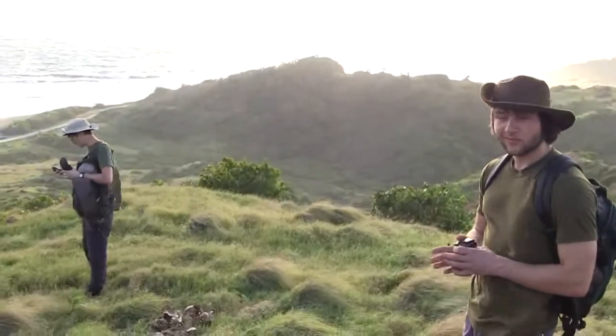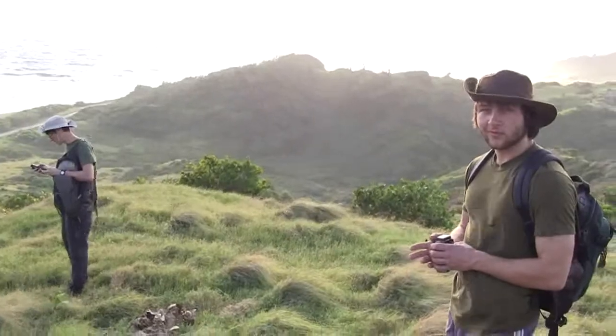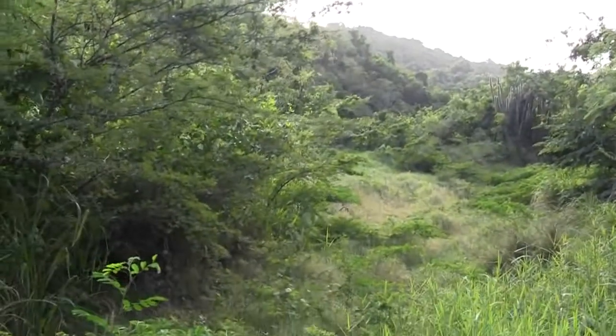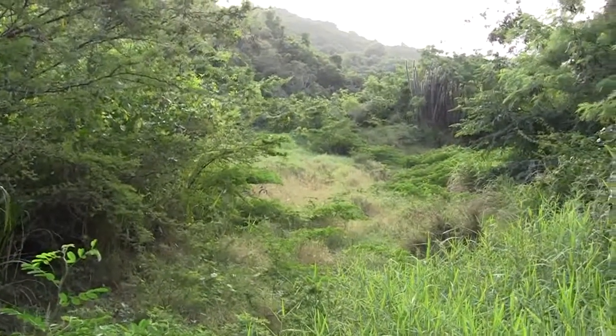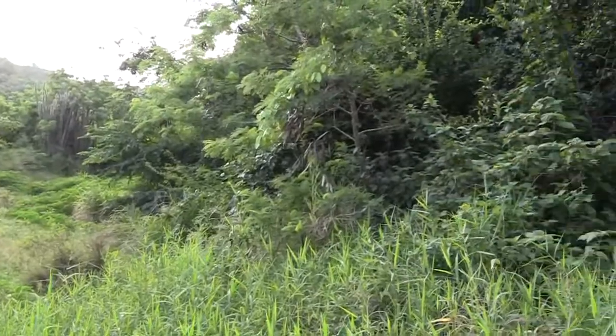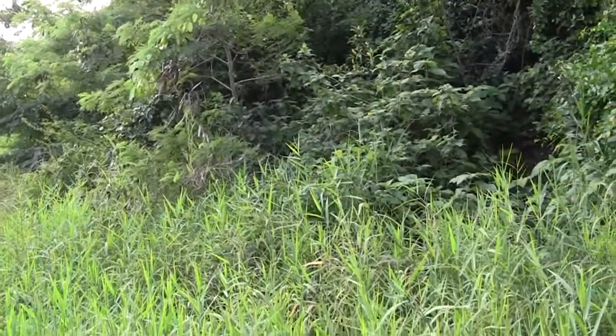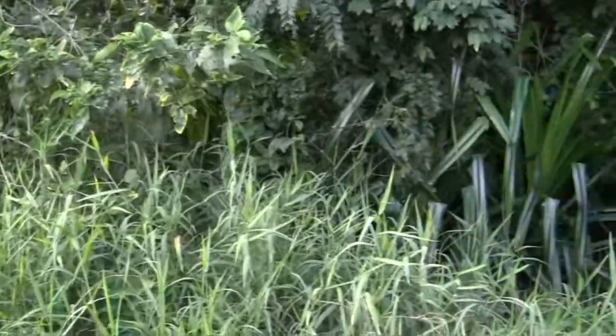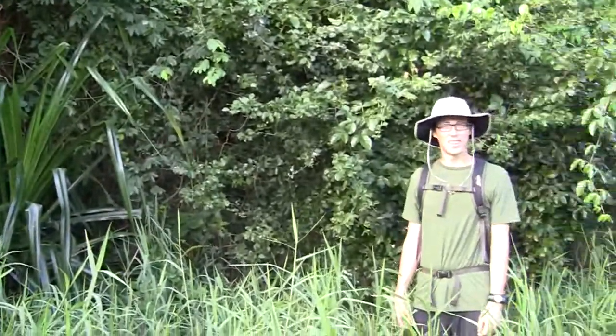We are about now to continue the hike. Since Hurricane Thomas and the rainy season of 2010, all of our trails are overgrown with bush. As you can see, this area used to be a clear track before, but this one is not used anymore.